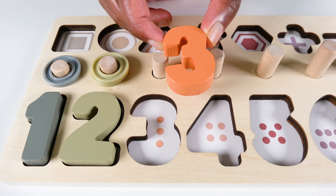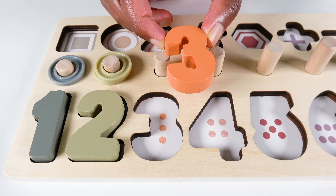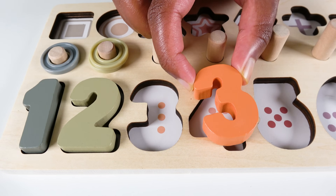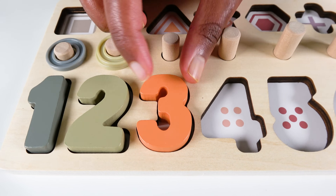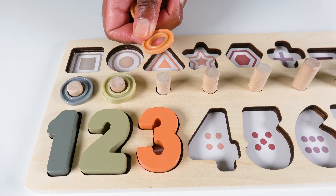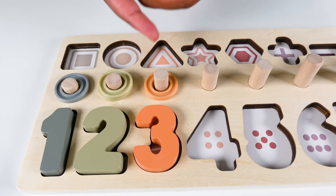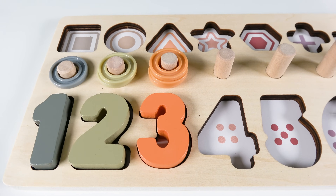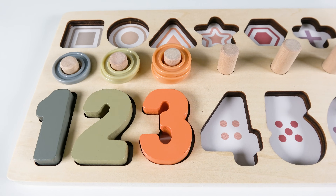Do you know what number is this? This is the number three. Will the number three go here? No. What about here? Yes. The number three will go here. Let's count to three. One. Two. Three. Three.